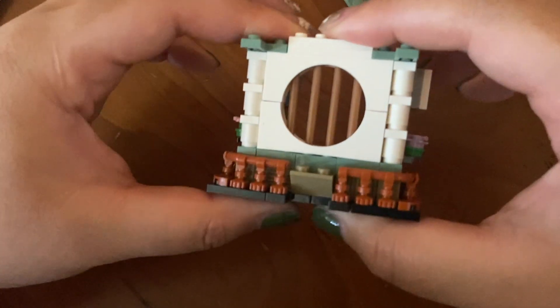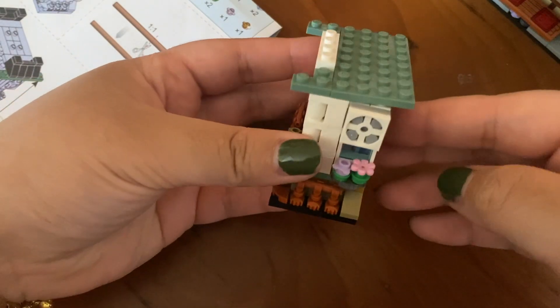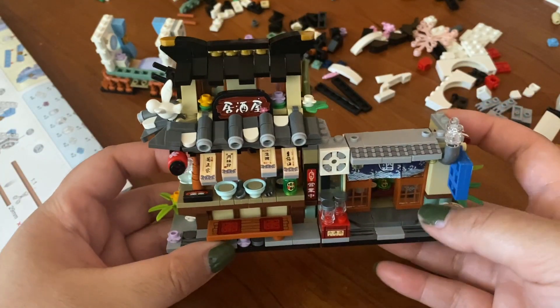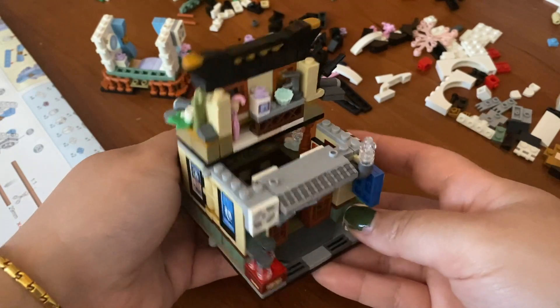Look how insane and cute just the little details are on this particular DIY kit. I'm pretty obsessed with these and they're actually very therapeutic in my opinion. This is actually the third DIY kit that I purchased from Buildverse.